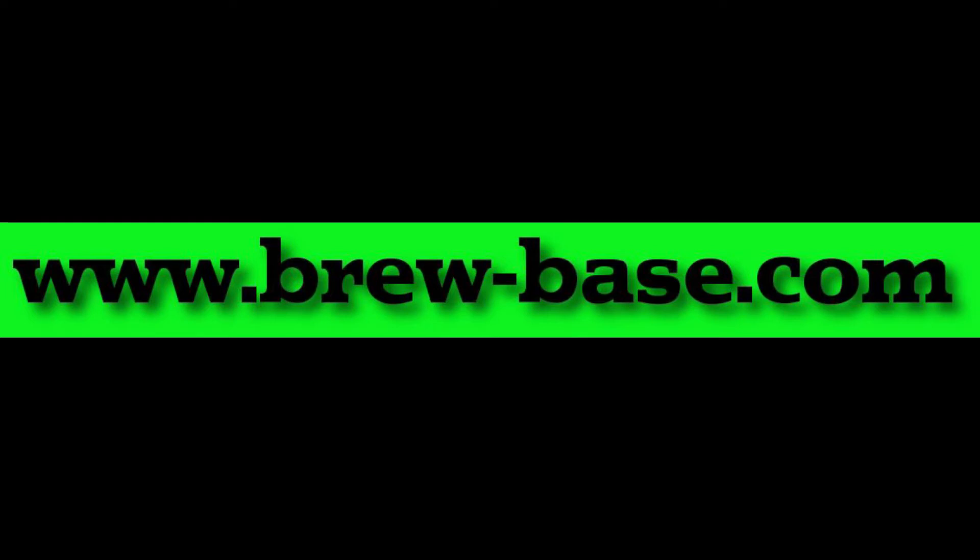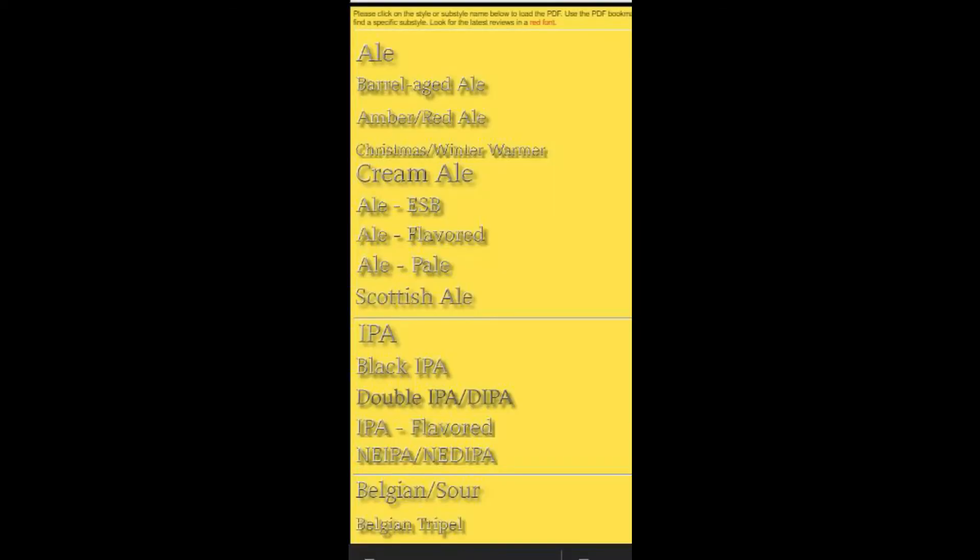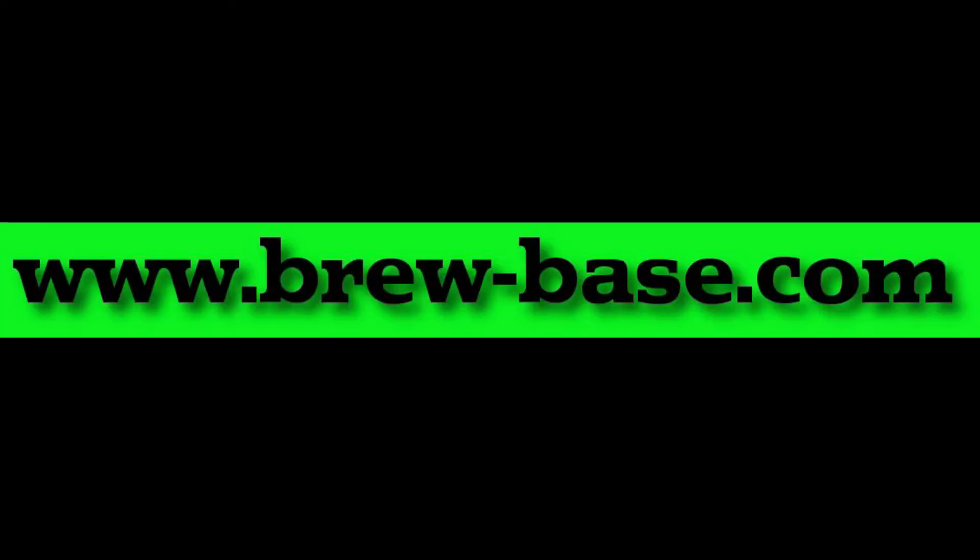Many of us enjoyed beer since the 60s. Our website is based on a menu-based system. You just click on the sub-style and you'll get a full PDF page of all of our reviews, and this is all free. No ads, no nothing. You can download the PDFs free, so it's like having your own encyclopedia. And it's available exclusively at brew-base.com.